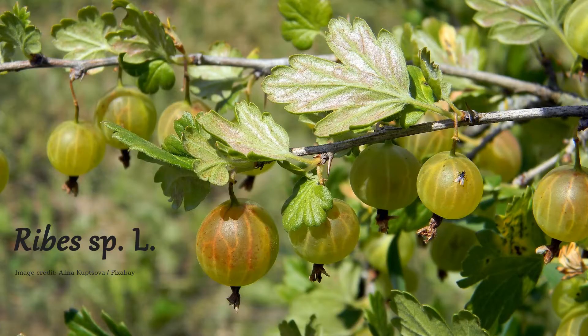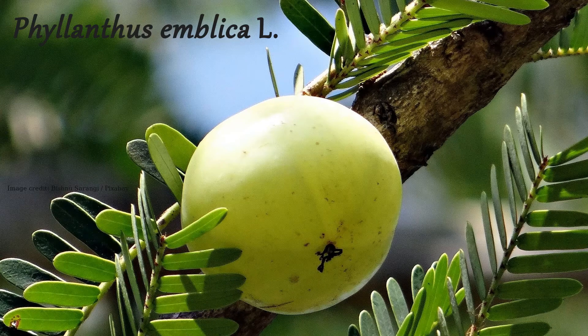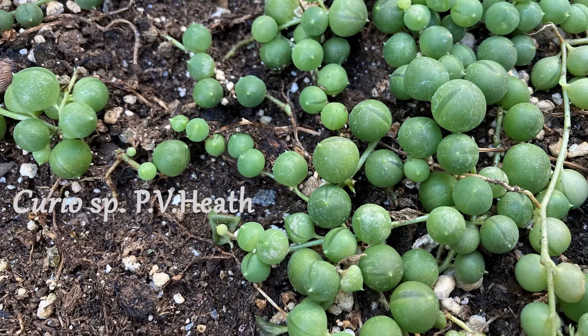Furthermore, different folks from all over the world can have the same common name for completely different plants. For instance, this is a gooseberry in Europe and North America. But in South America, this unrelated species is a gooseberry. Those in South Asia might call this a gooseberry. And in South Africa, this succulent plant doesn't produce berries at all, but is sometimes called gooseberry due to the resemblance of its fleshy leaves.